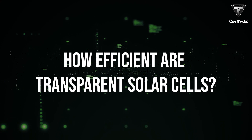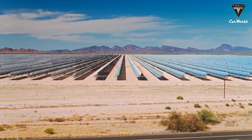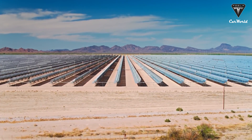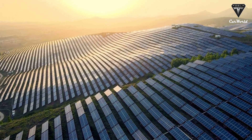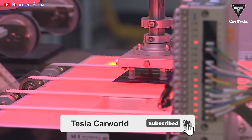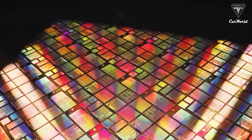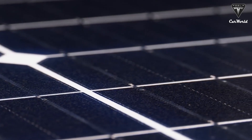So why are transparent solar panels the future of solar energy, and how efficient are these panels? Let's find out in today's episode. Welcome back to our channel — please show your support by subscribing and ringing the bell so you won't miss any of our future videos.